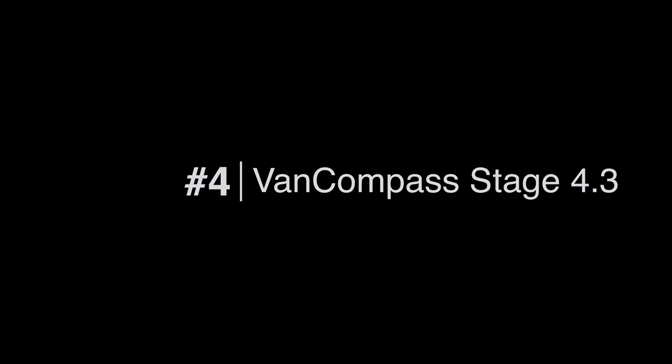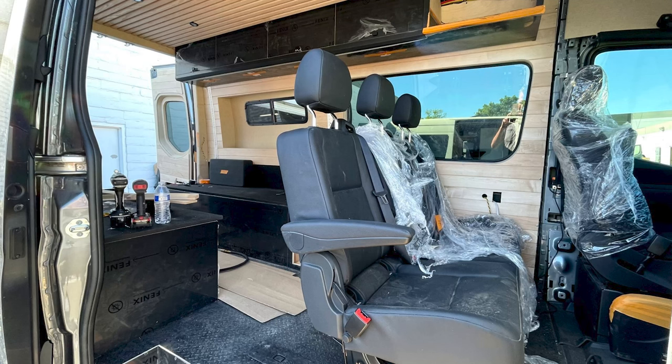Number four on the must-have list is also the most expensive, and that is an upgraded suspension system. When we bought the van, we flew out to Phoenix and drove it back — it felt great, drove really well even in the wind. That was stock with no weight. As soon as you start adding build weight, gear, and people, the dynamics and handling of the van completely change. You get a little sag in the back and it's just a completely different driving experience.